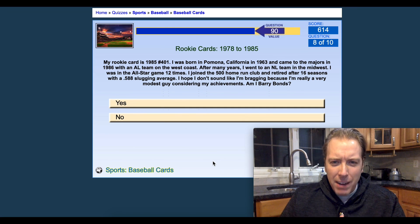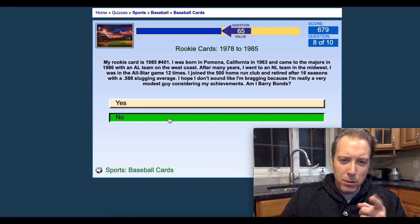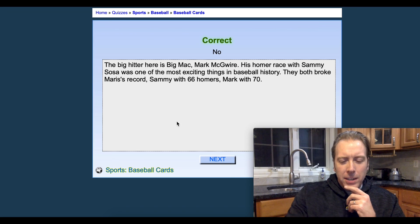My rookie card is 1985. I was born in Panama, California and came to the majors in 1986 with an AL team on the West Coast. Am I Barry Bonds? No, you're Mark McGwire. Got that one right.